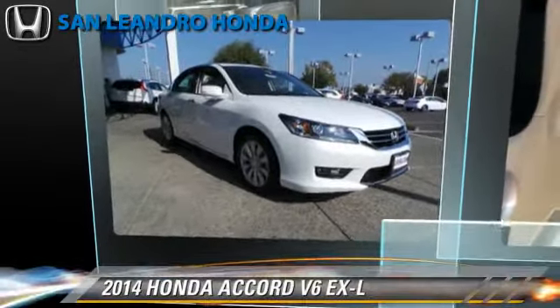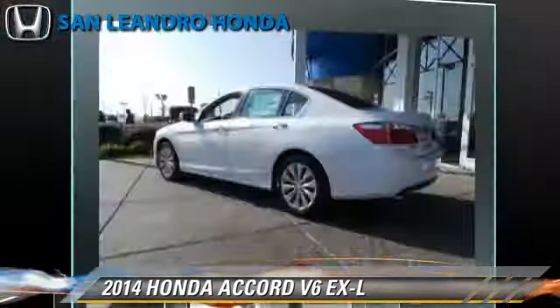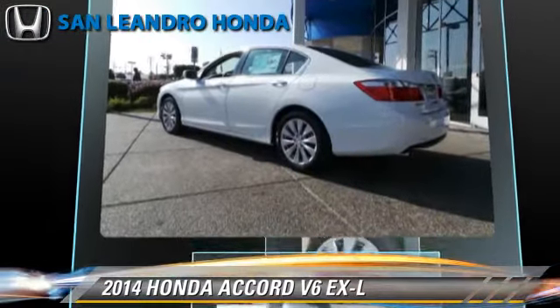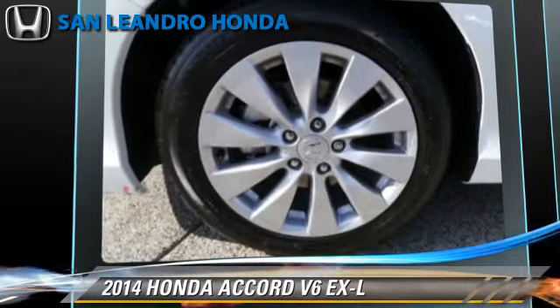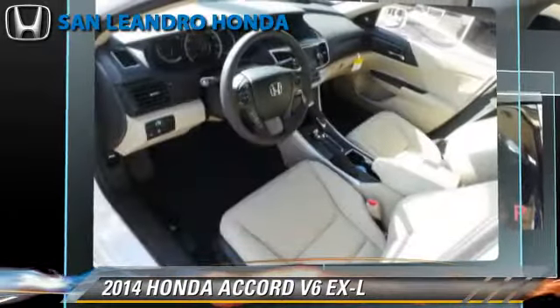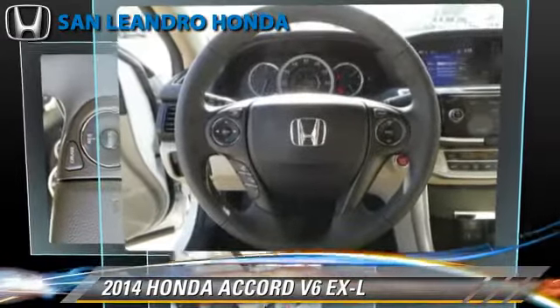Honda Accord EXL, powered by a 3.5-liter V6 engine with a 6-speed automatic transmission. This vehicle is well-equipped. This Honda features powered door locks, power windows, and keyless entry.